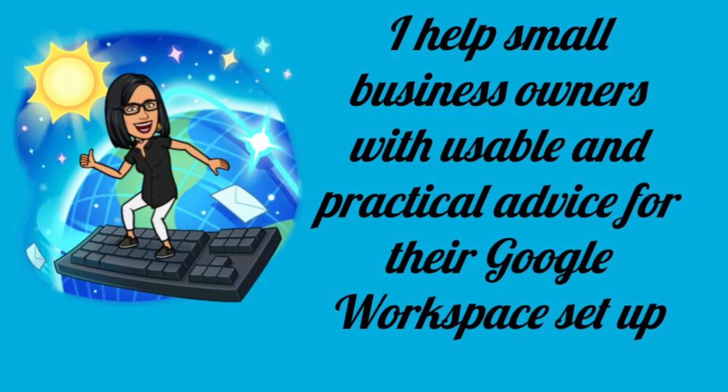Hi, this is Priya from That Online Stuff, and I help small business owners with usable and practical advice for their Google Workspace setup.